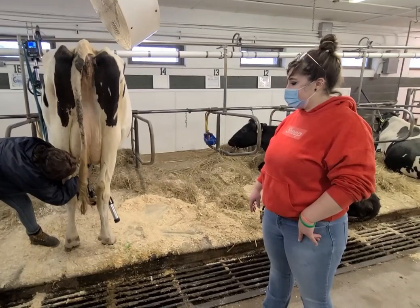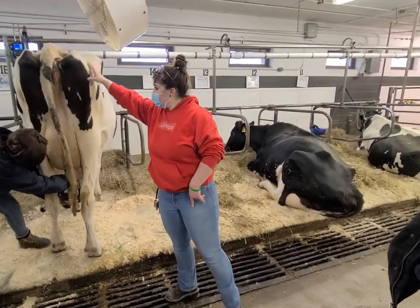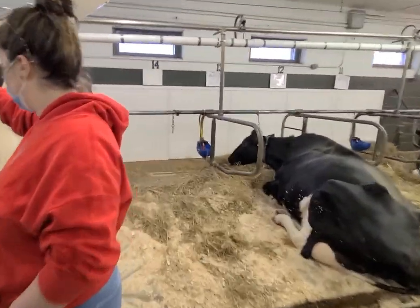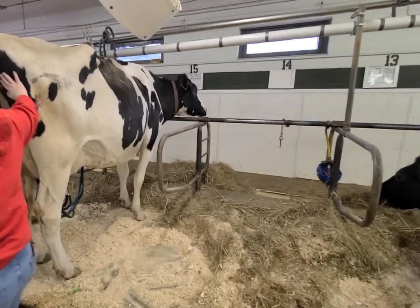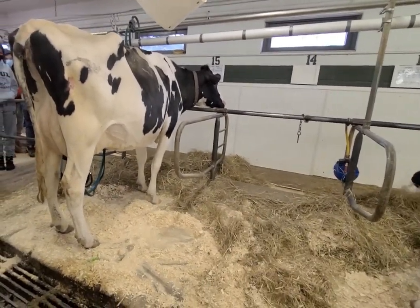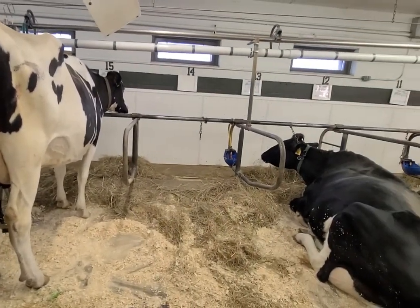So this cow will dry off, which means she's pregnant and we're getting ready to let her outside. Now listen — that sound mimics a calf drinking.